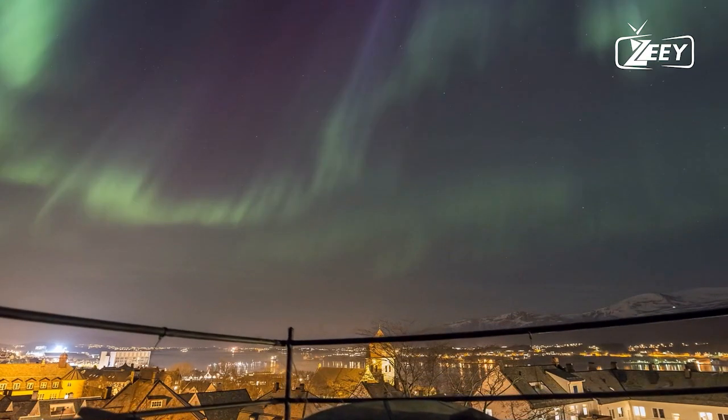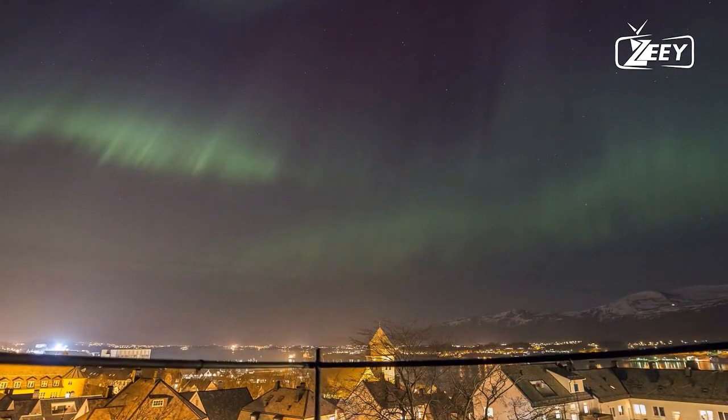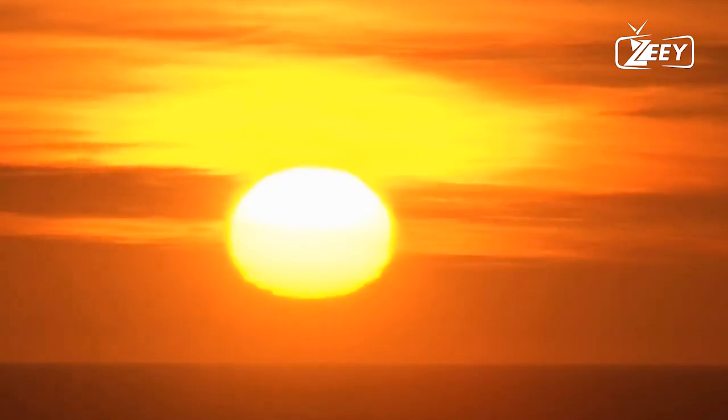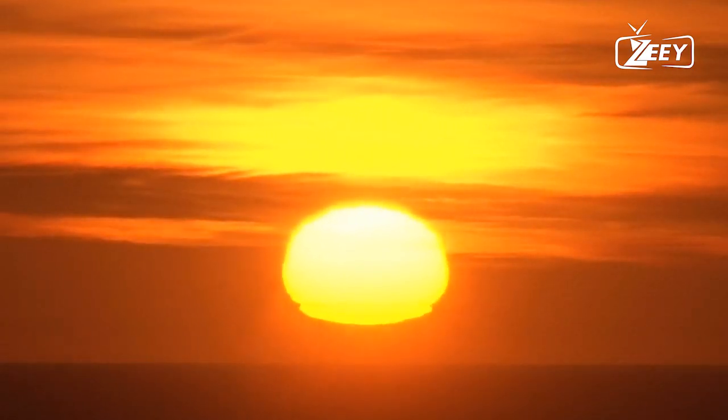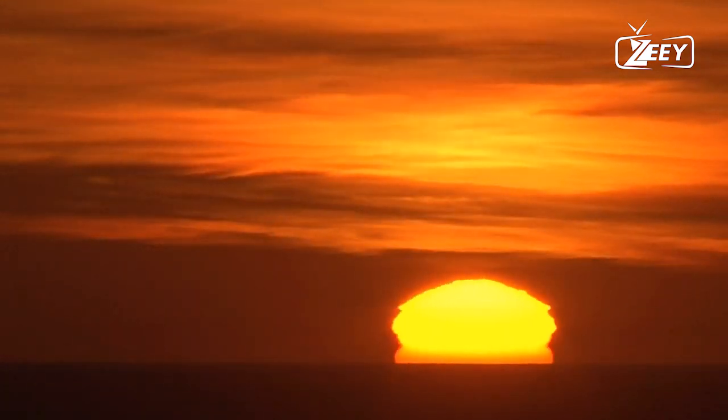Since most city water supplies these days rely on electric pumps, we might not even be able to flush our toilets. The effects of these geomagnetic storms would differ depending on where you are on Earth, though solar storms are interesting in and of themselves.